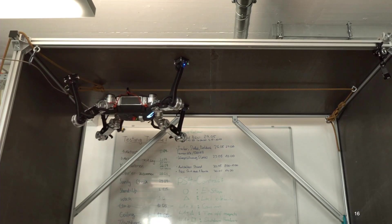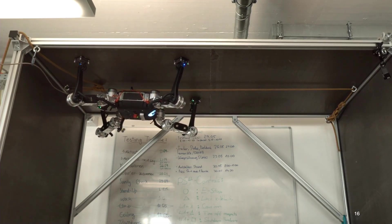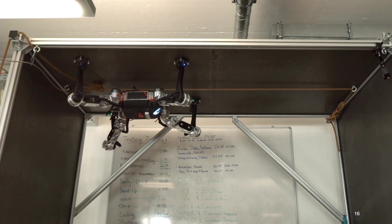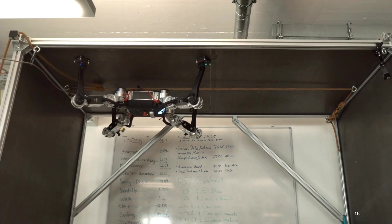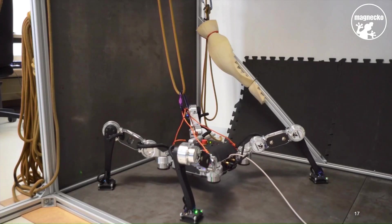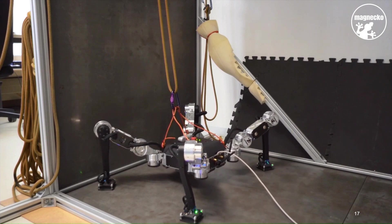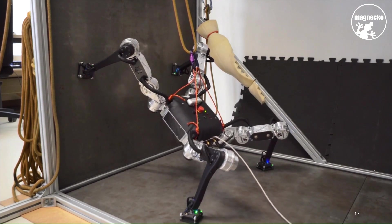Walking on the ceiling is fundamentally similar to the floor. However, the danger is much greater if Magneco doesn't place its foot well enough, because gravity pulls the feet away from the ceiling rather than toward it. So that Magneco can reach the wall or ceiling on its own, it has the ability to autonomously navigate transitions from floor to wall, wall to ceiling, or in reverse.